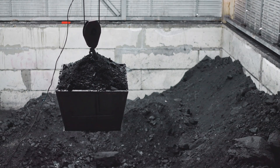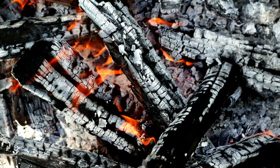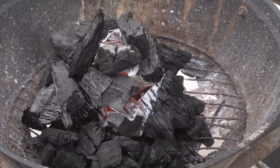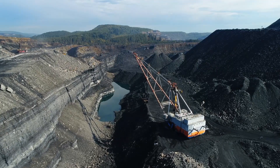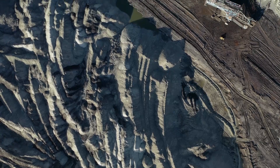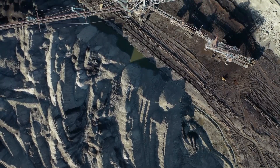Coal is a black or dark brown rock that people have used for hundreds of years to make energy. It comes from the ground and is called a fossil fuel because it was formed from the remains of plants that lived millions of years ago. Learning about coal helps kids understand where energy comes from and how it affects the world around us.